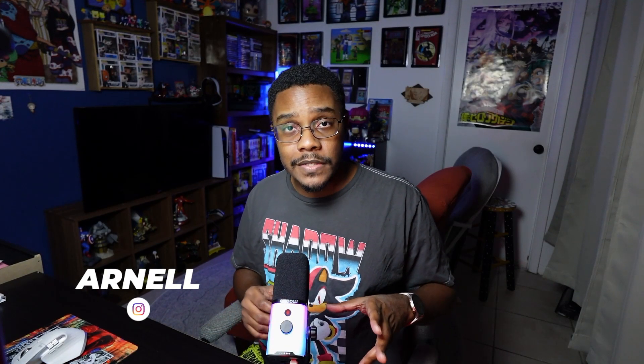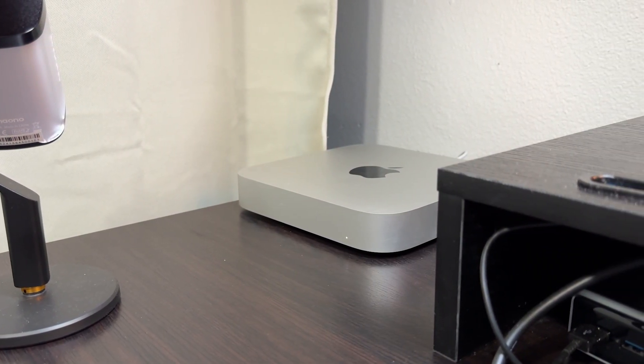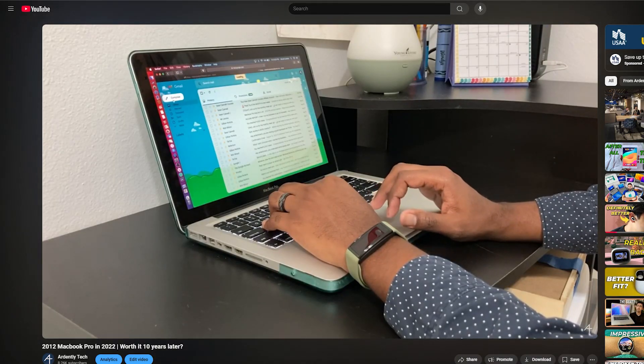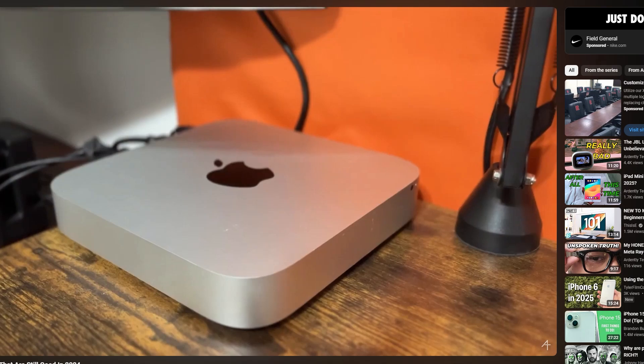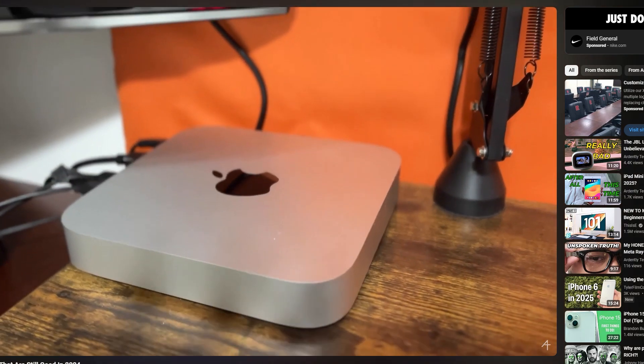I'm Arnell with Arnerly Tech, and today we're going to be taking a look at the Mac Mini that I have personally been using as my daily driver for at least a year now. Before that, I was using the 2012 MacBook Pro, which I've talked about on this channel before, and the i5 2014 Mac Mini as well. I'll have those linked down below in case you're curious.